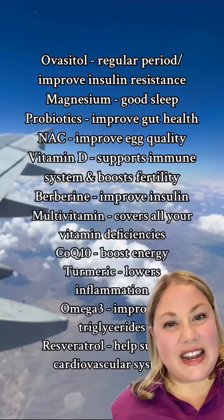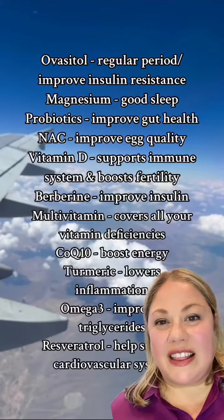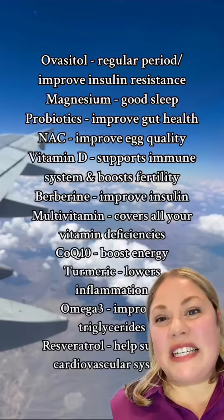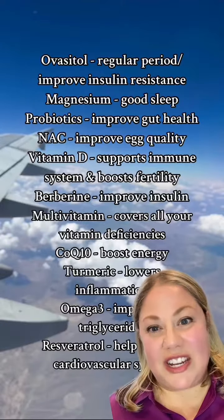NAC, or N-acetylcysteine, can help improve your egg quality and it's also great for improving fatty liver. Vitamin D is really great for boosting your immune system, and vitamin D is really important to help you with improving ovulation and egg quality.